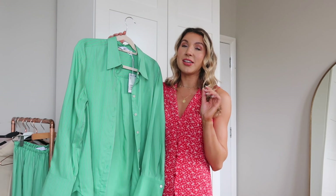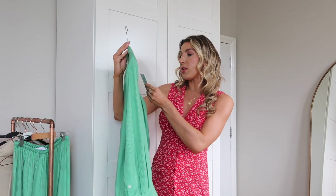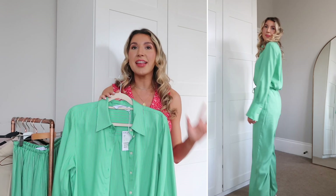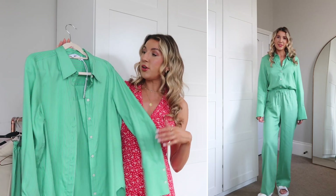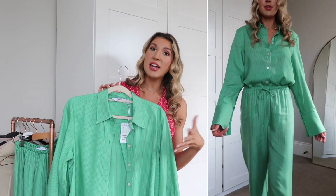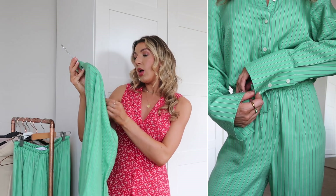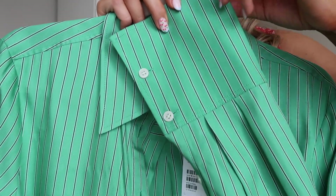To go with the trousers is this gorgeous shirt — the quality on this feels amazing. I think this will look really good tucked into denim jeans, white jeans, black jeans, even black faux leather trousers as we go into autumn. I got a size small in this one; I didn't want it to be too oversized. Together as a set I absolutely love this outfit — I'd just tuck the shirt in a little bit to give you some shape, but you could wear it open with a little tank top underneath.